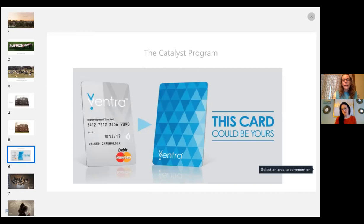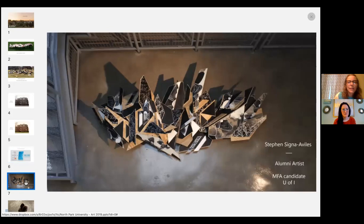One extra thing: this card was designed by one of our graduates in the art program. Even though we're not an art school, the student work that comes out of our program is very strong. This is one of our alums, Steven Signa Avilas, who's finishing his MFA at Urbana-Champaign. This piece came out of the artworks he was making while at North Park — you can see a very multi-medium, mixed-medium quality: painting, graffiti, drawing, and sculpture all happening together.